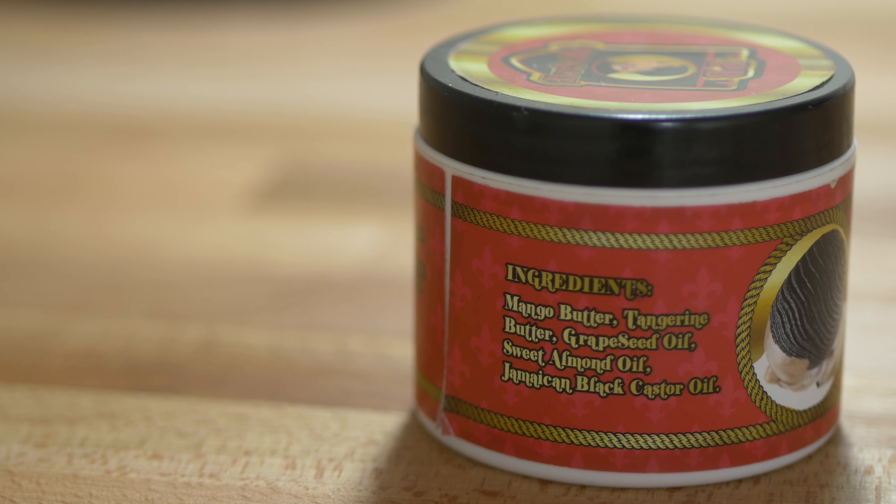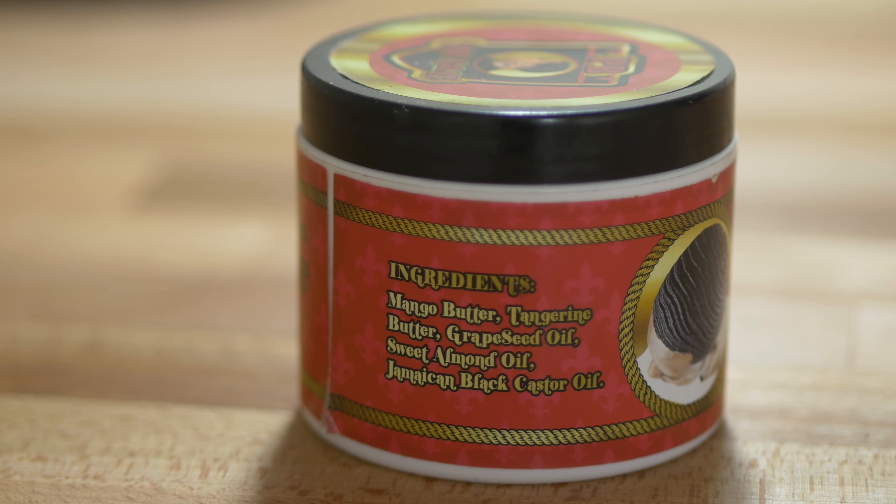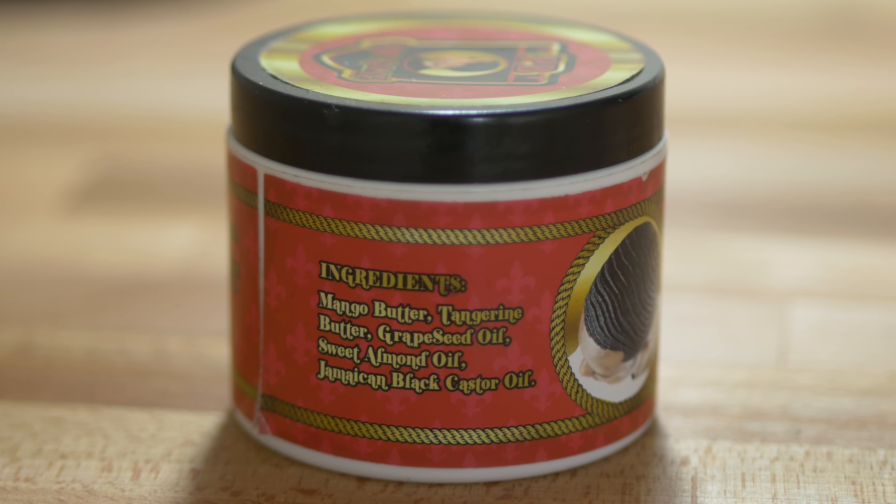Now let's talk about the ingredients in the Goat Drip Moisturizer. The ingredients are mango butter, tangerine butter, grapeseed oil, sweet almond oil, and Jamaican black castor oil. Now I know with most moisturizers you'll have water as one of the main ingredients because water is the best form of moisture you can get. But with the Goat Drip Moisturizer, most of the ingredients have moisturizing properties. The only ingredient that's not a moisturizer is the sweet almond oil, which is actually a sealant.